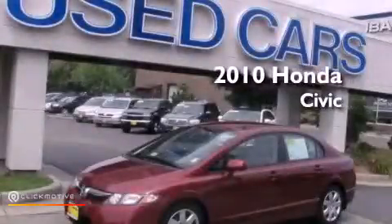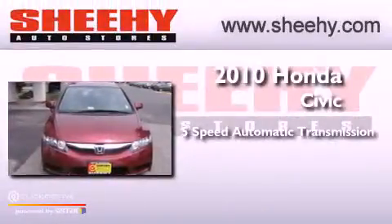This is a certified pre-owned 2010 Honda Civic. This vehicle has seating for five adults and an inline four-cylinder engine.